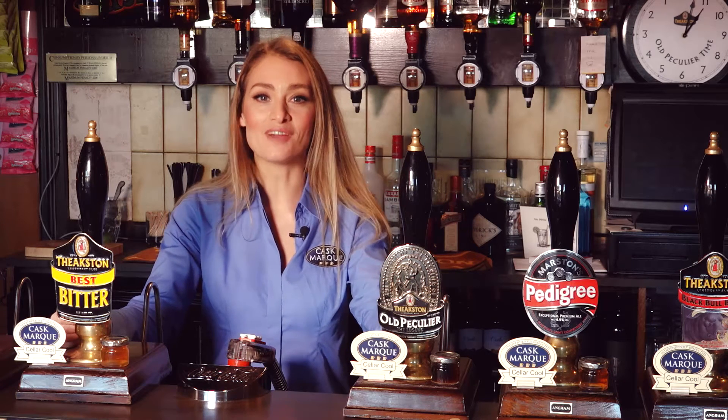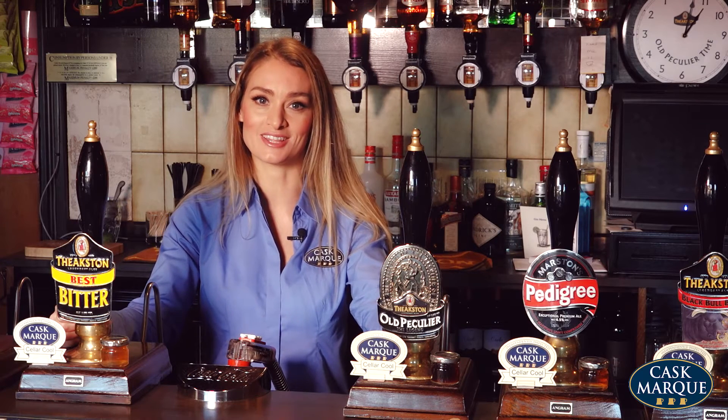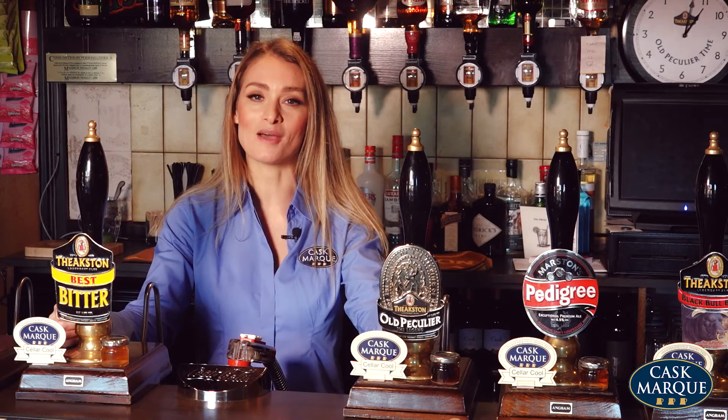Cask Ale drinkers are very particular when it comes to quality, and rightly so. Getting it right in the cellar and behind the bar is essential to making sure every pint passed across the bar is in perfect condition. So this is Cask Mark's top tips for making sure everything's done right so drinkers receive the perfect pint.